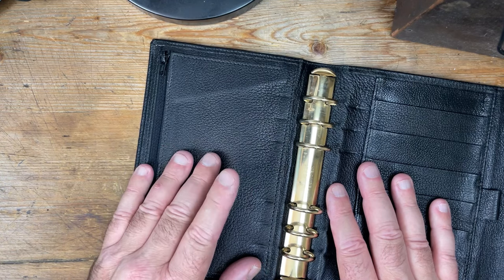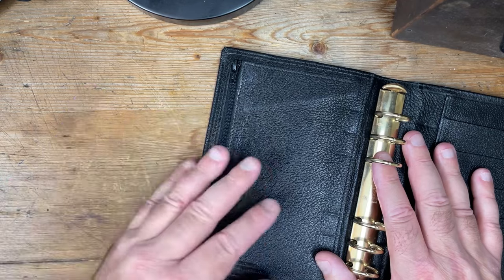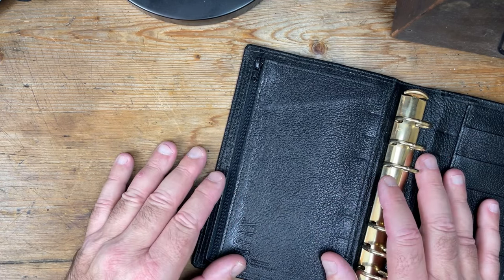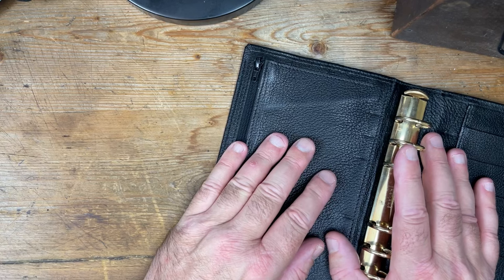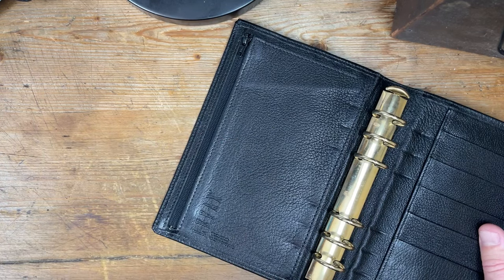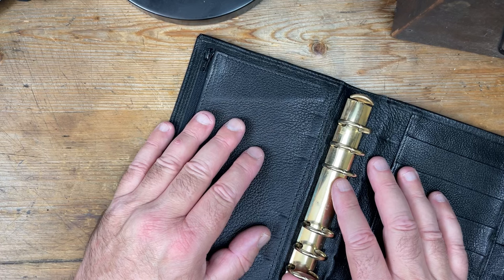If you spot any errors in what I'm telling you, feel free to leave corrections in the comments. I do try my best but occasionally get it wrong. I'm also starting to do chapters so that if you want to just get to the verdict of my review — because I do ramble on — you can quickly jump to the chapters and find the verdict there.